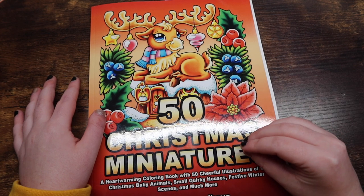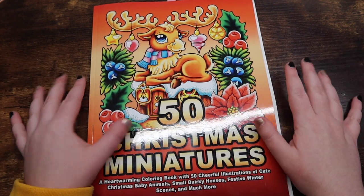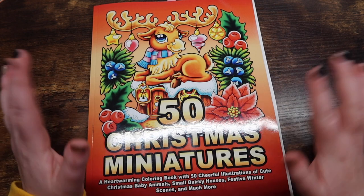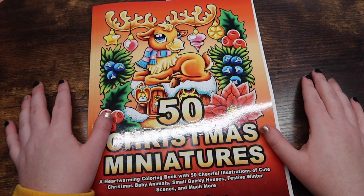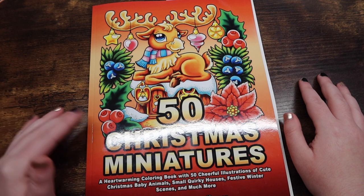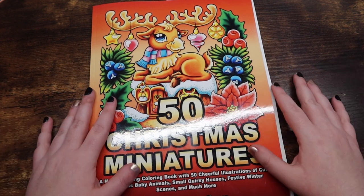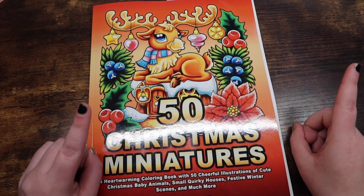Meg created a coloring tag all about Christmas, and I figured it's the beginning of December, might as well get some Christmas cheer. I'm also going to be bringing in some Hanukkah answers into this tag, because if you guys don't know, I am Jewish. I'll be coloring from '50 Christmas Miniatures' by Camelia Angelkova. I decided against doing a full flip-through, but there are plenty of creators who have, including Camelia herself.